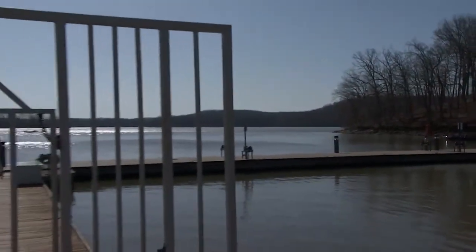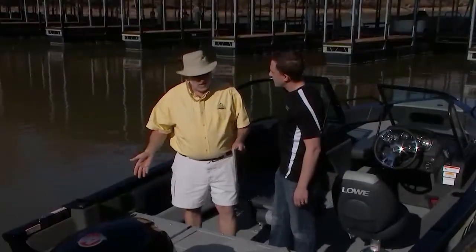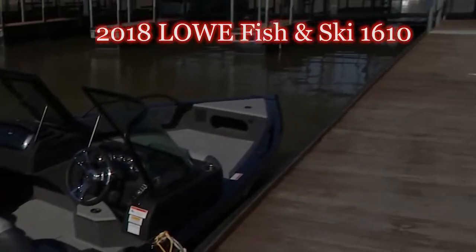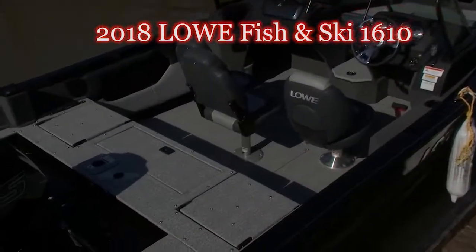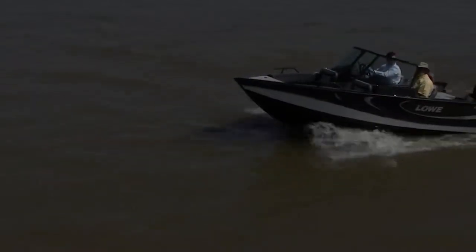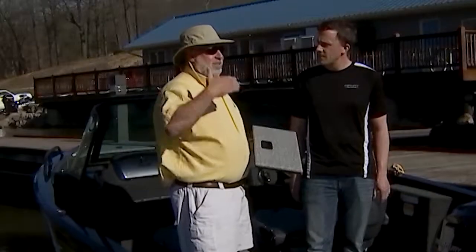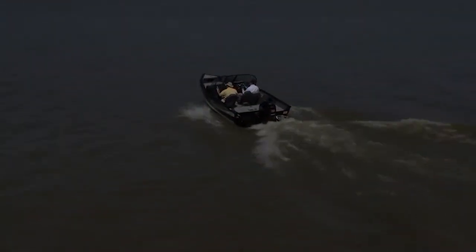What boat are we in that has this Infinity installed? This is the Low 1610 Fishing Ski. This is a new model for them, and what they've done is replace carpet — which is traditional in aluminum boats — with our woven vinyl floor cover. Aluminum boats, especially these fishing boats, are very popular in the northern section of the United States and Canada. They're hugely popular.